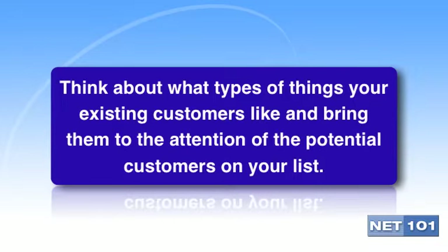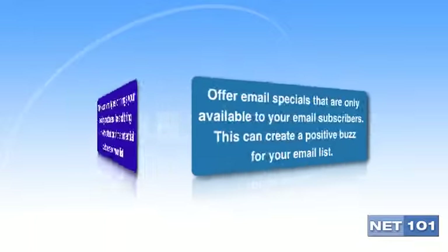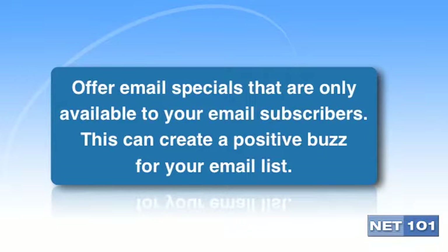One way to make your emails valuable is to offer important information about your products and services in the emails themselves. If you are a CPA specializing in small businesses, you may want to have a monthly mailing of tips on what to do to organize and maximize the efficiency of your records. Another item of value is to have email specials that are only available to email subscribers.